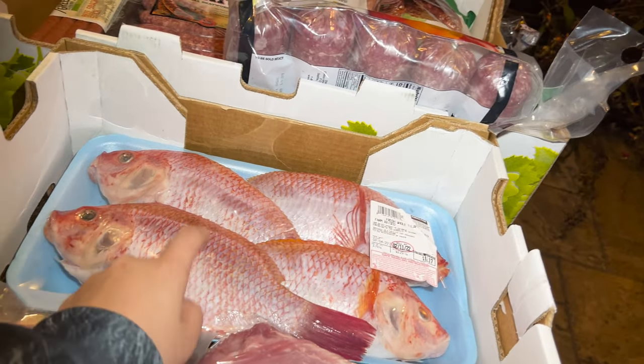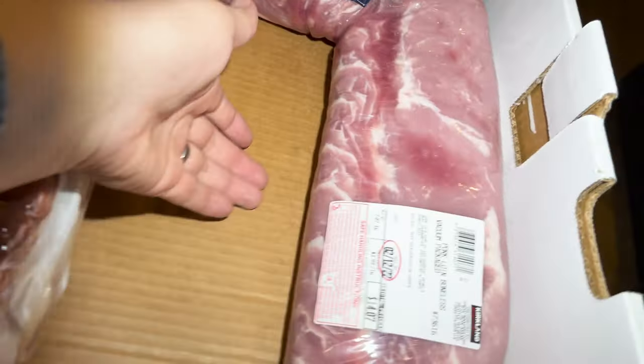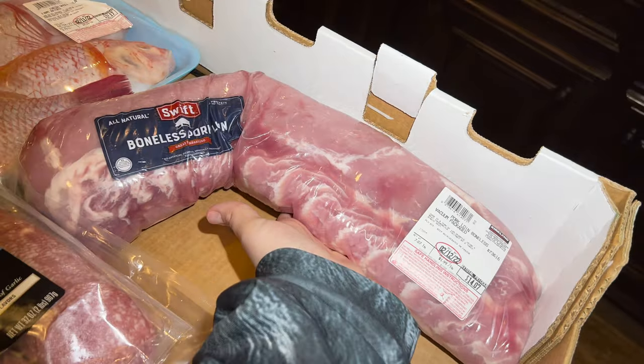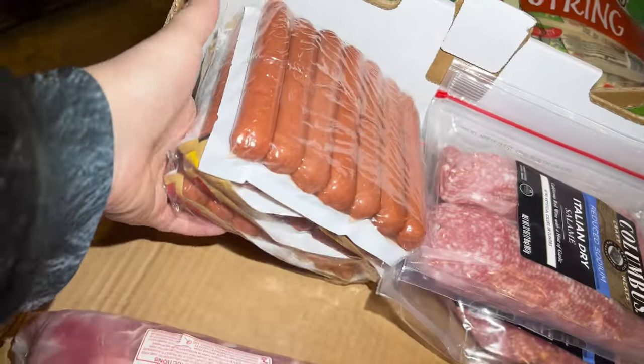I got some little tilapia for me — the boys don't eat fish but I do and I love it. I'm going to grill it. This was only $12.17. Then I got this huge pork loin for $14.07 — it's really big. And I got hot dogs for $10.